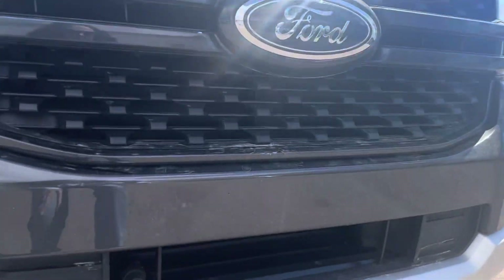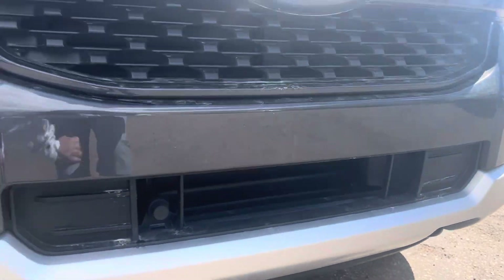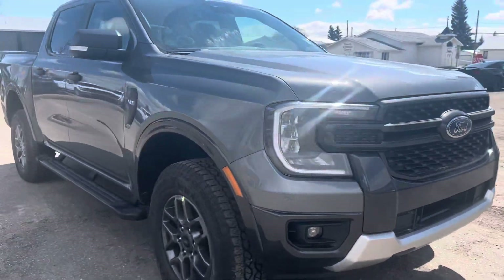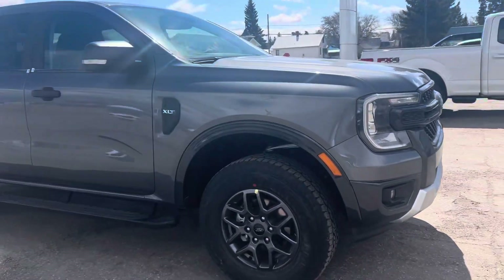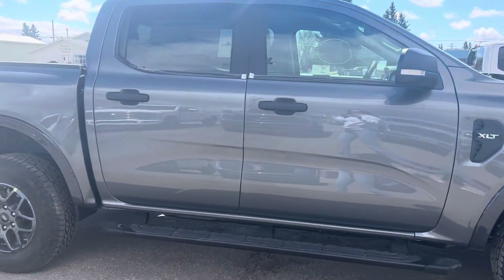Starting up at the front here, you've got your block heater and some tow hooks down below. This Ranger does have the sport appearance package on it, which gives you the nice dark rims and black emblems, running boards, that type of thing.